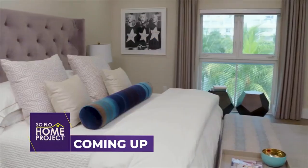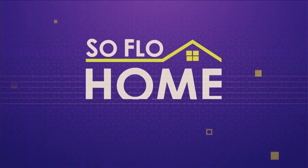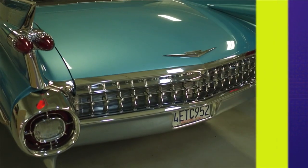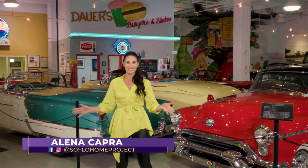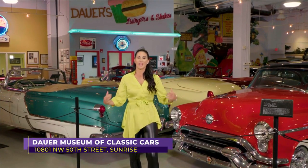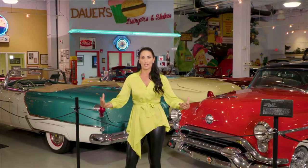Next on SoFlo Home Project, finding your theme sometimes has to do with nostalgia. Welcome back to SoFlo Home Project. I'm Elena Capra, and we are on the last stop of our tour today with all of the inspiration of theme design at the Dower Museum of Classic Cars here in Sunrise. We are continuing our tour talking about the way your passions — in this case cars and antique cars — can be a starting point to really creating an amazing theme design.